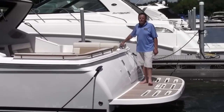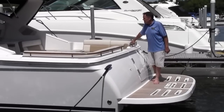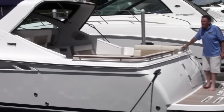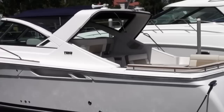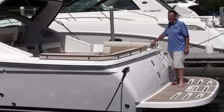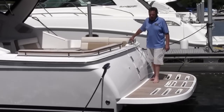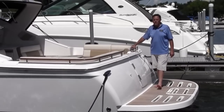It can handle a lot of people and it's great for entertaining. Its primary purpose is day boating, but it does have a nice cabin area down below for occasional overnights. You've got a small galley area down below and a galley area up top, so you don't have to be going in and out of the cabin to get your refreshments or food.